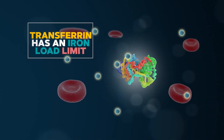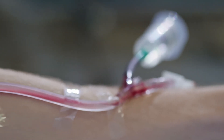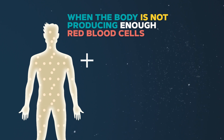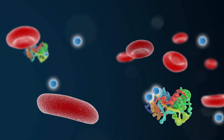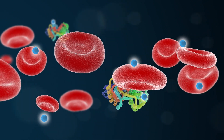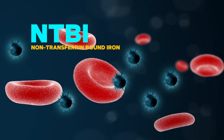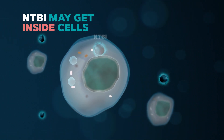Transferrin has a limitation to how much iron can be hooked and delivered. This is important for iron warriors to know because when a patient is transfused, there are a lot of red blood cells coming in that contain new non-recycled iron. When the body is not producing enough red blood cells, the iron that came from the old red blood cells and the transfused red cells is not reutilized. With transfusions, there is so much iron coming in but not enough space on the transferrin to hold all the iron. The remaining iron that is not hooked and carried by transferrin is called non-transferrin-bound iron, or NTBI.